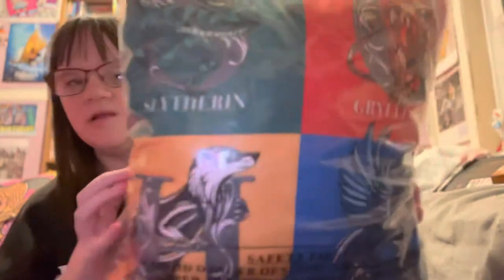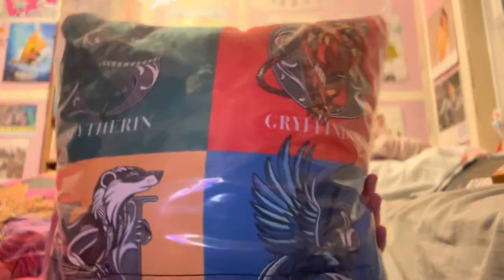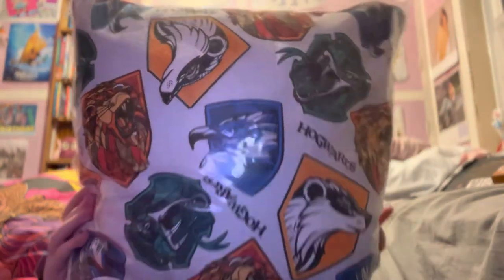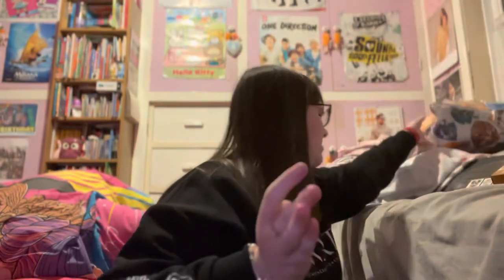And then I also got — I have no idea how well you're going to be able to see this, it's just in a wrapped thing — but I got a cushion that looks like that on one side. It is quite big actually. And then it's this on the other side — just the different houses.